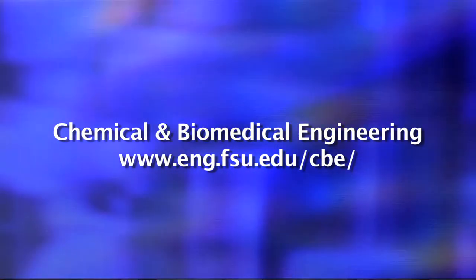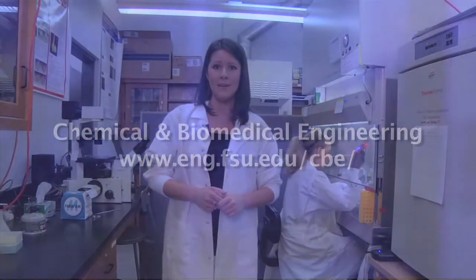Under the motto of quality, growth, and diversity, the college is composed of five different departments. We're here in one of the laboratories of the Department of Chemical and Biomedical Engineering where great things are happening. The department is composed of an active faculty emphasizing the balance between teaching and research in the forefront areas of modern engineering.